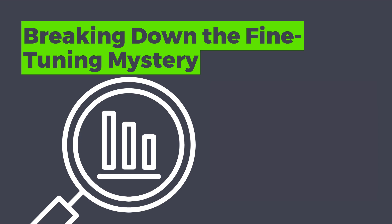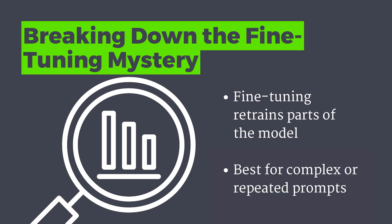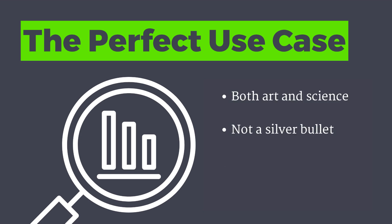So what exactly is fine-tuning? Unlike prompting, fine-tuning actually retrains parts of the model itself. So if you can think of situations that require elaborate prompting to come up with a specific solution, that's a good candidate for fine-tuning. There are a ton of use cases for this. It's both an art and a science, and it's certainly not a silver bullet if you're struggling to prompt an LLM to come up with a certain response — fine-tuning may or may not be the solution for that.